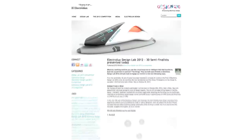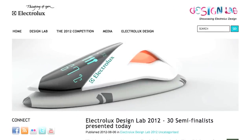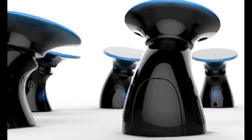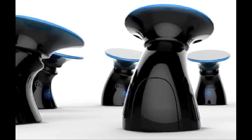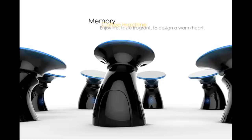3 Future Appliances. Here are three of the semi-finalists from the 2012 Electrolux Design Lab competition. Memory is a mushroom-shaped coffee machine whose flat circular top has a palm scanner, so it recognizes the user and makes a cup of coffee specifically to their preset liking.